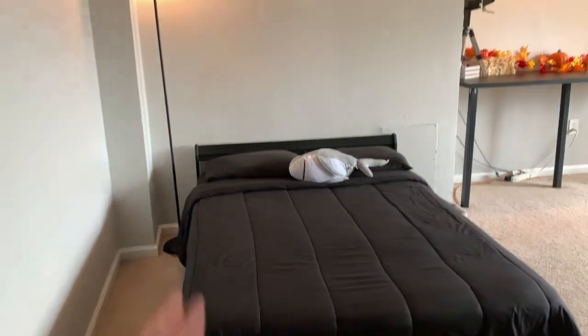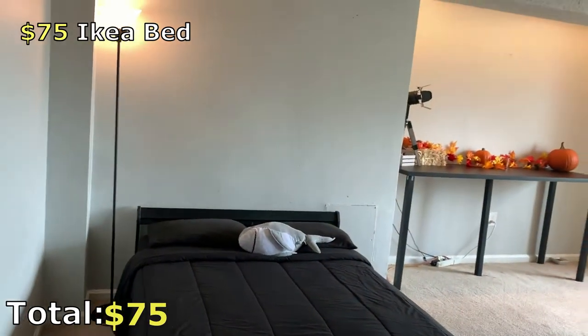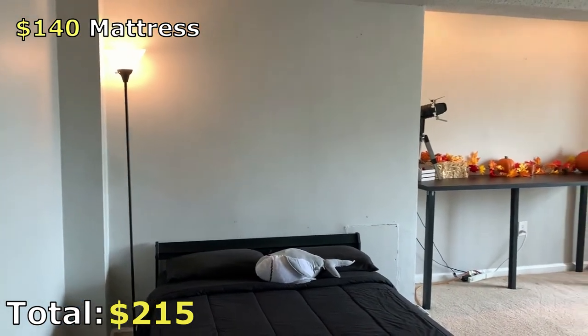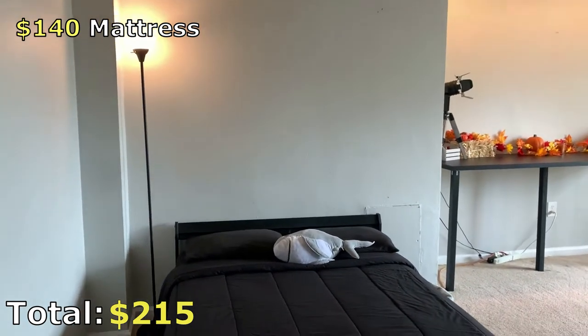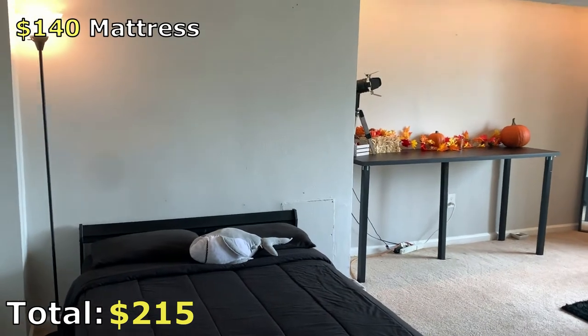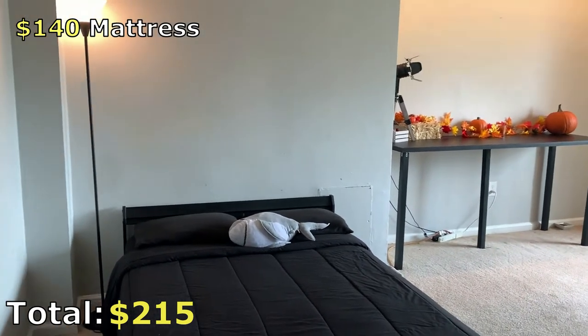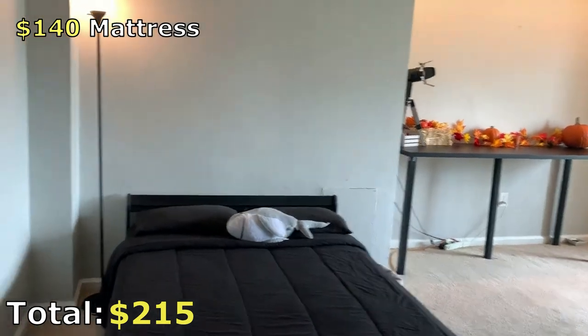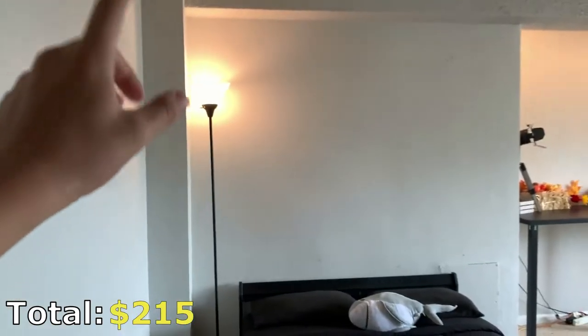One step to our left over to the living room, we have this IKEA $75 bed with a $140 Wayfair full mattress. We wanted to go with black, as you'll notice with most of the furniture here, because we did not want to go above and beyond with the decorations — the more above and beyond you go, the more expensive it can typically be.